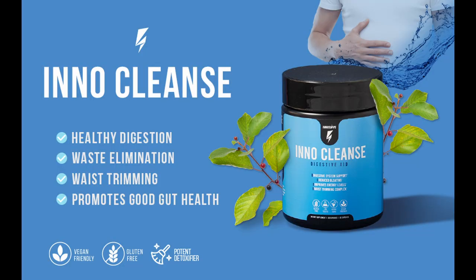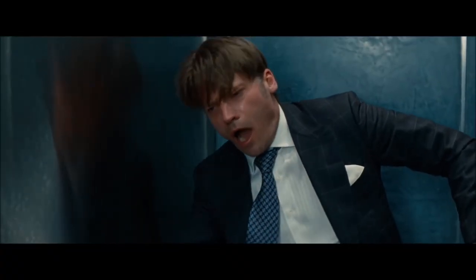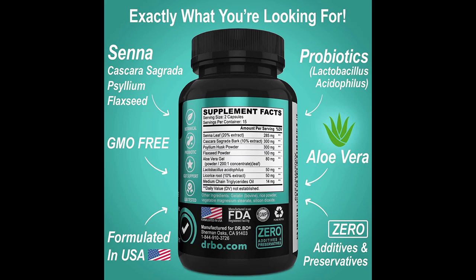My favorite colon cleanse right now is the Inno Cleanse — I absolutely love it — but it's extremely expensive. I use colon cleanses in little bits as I need them, and Inno Cleanse has been my favorite, but it's so expensive, and I'm just going to see if I could find some other options for cheaper.